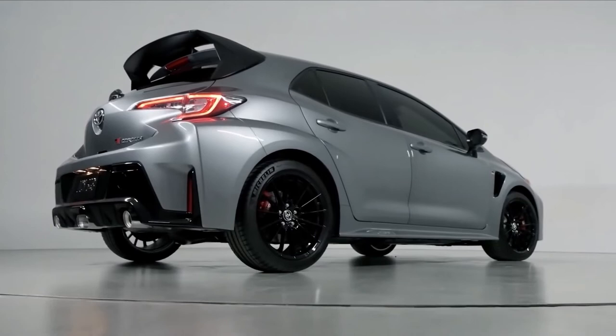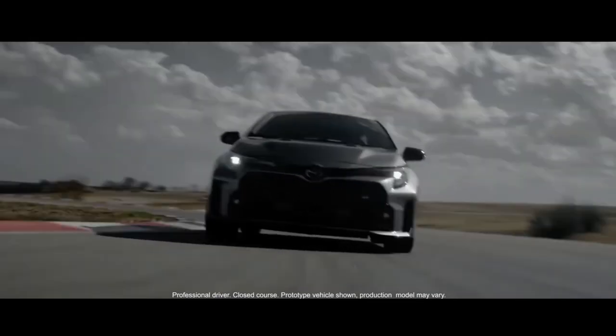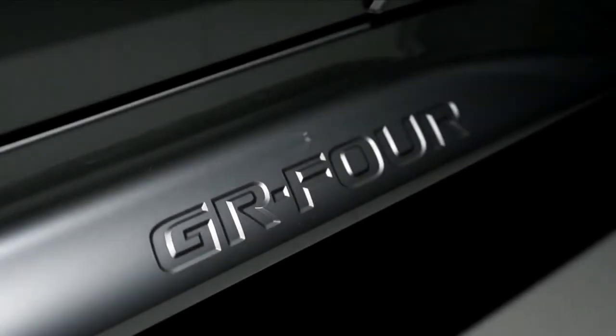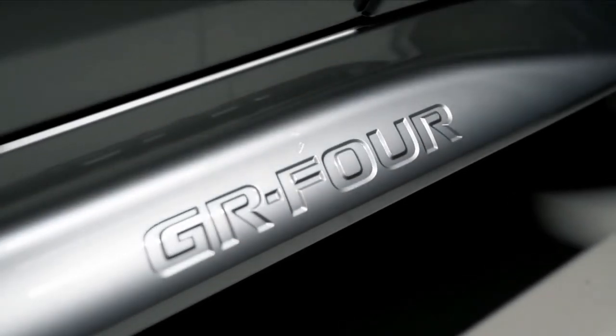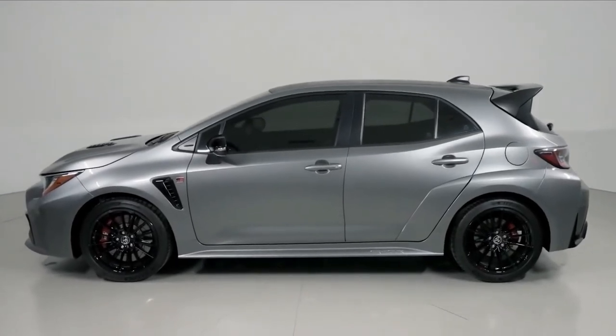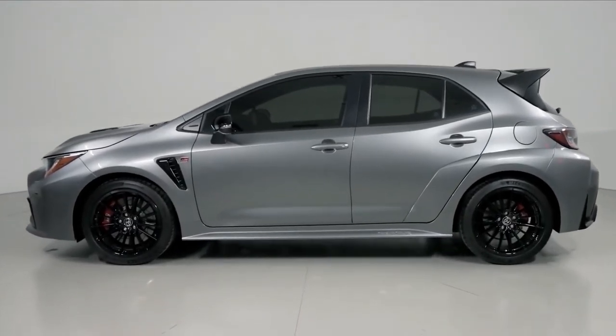The Corolla also has Toyota's first sporty all-wheel drive system in decades. Dubbed GR4 and embossed on the door sills in a nice little historical throwback to the GT4 rally cars of the 80s, the system is designed for multiple terrains and quick adjustability.